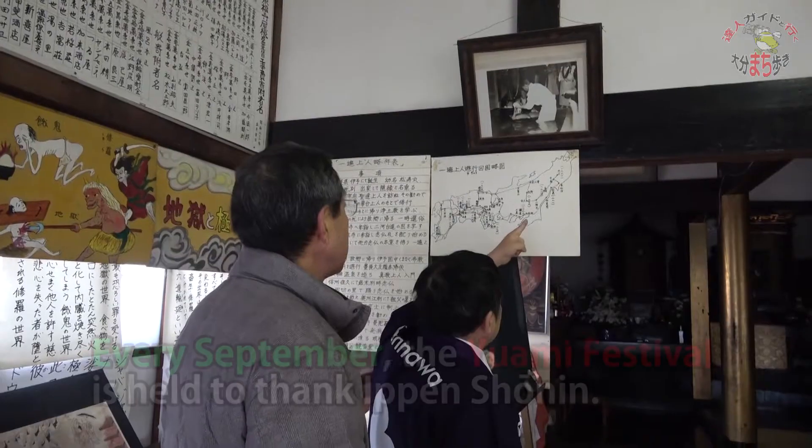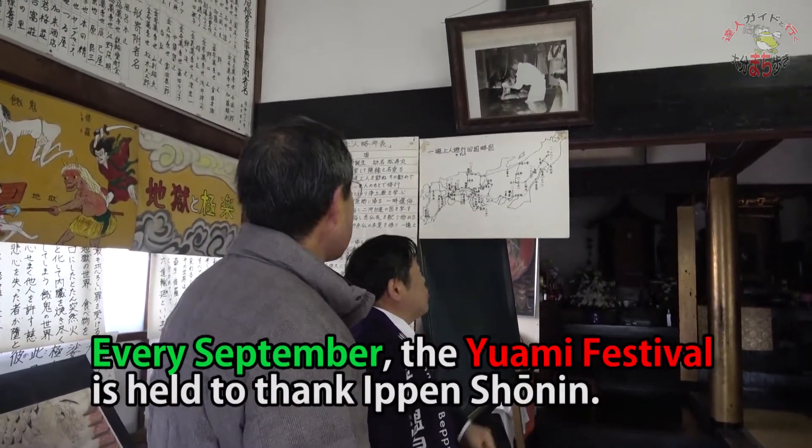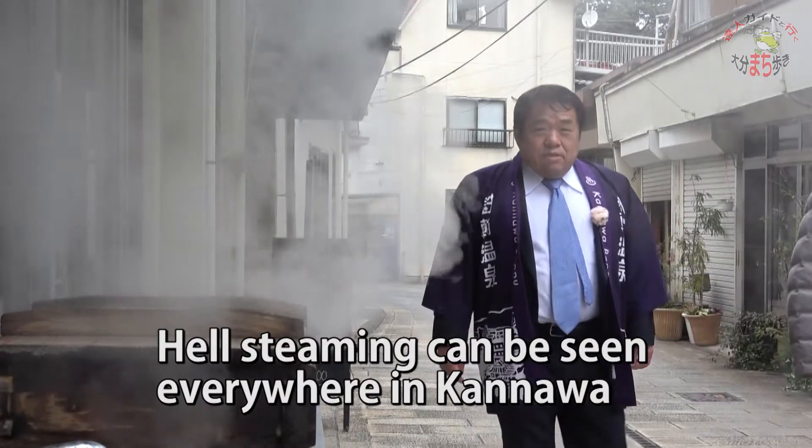We hold the Yuami festival every September. We carry the wooden statue and walk the streets, and lastly cleanse ourselves in the onsen. At the Yuami festival in September every year, people take down the wooden statue and work together to cleanse it at the hot spring.